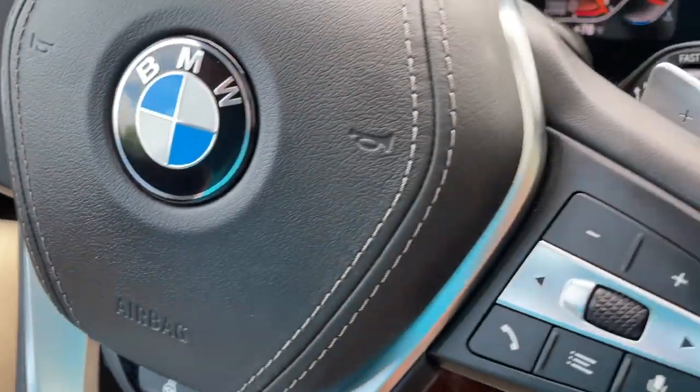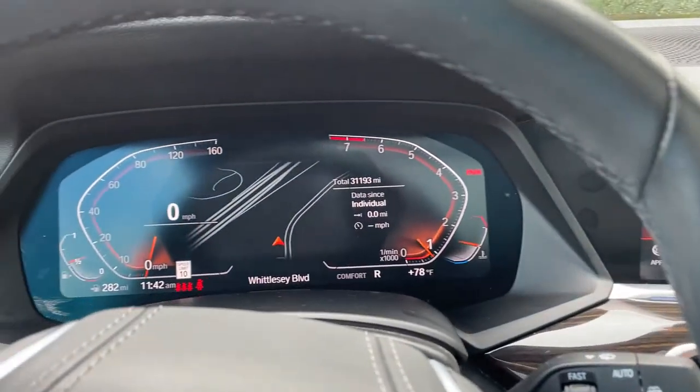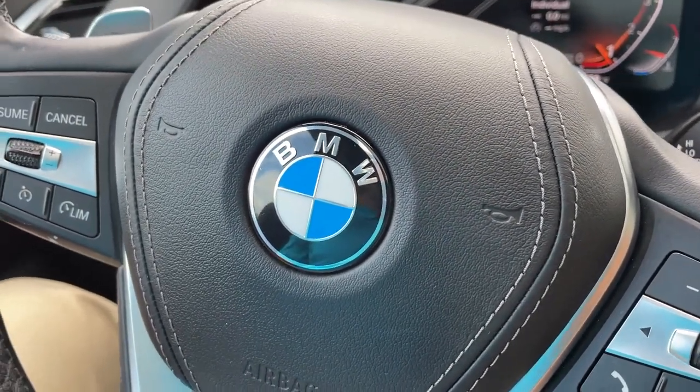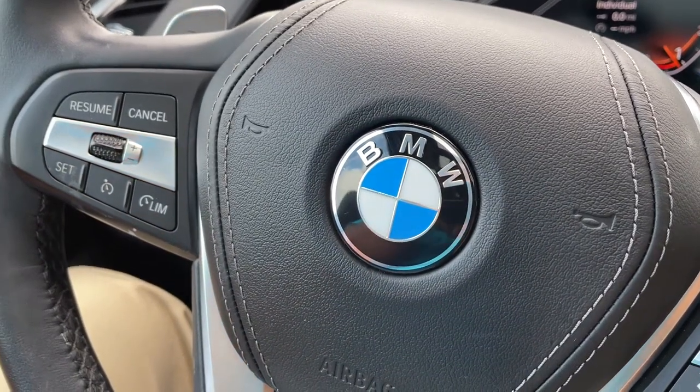So there you have it — model year 2019 X5 Phytonic Blue with Cognac interior, 20-inch wheels, 31,000 miles. Still has remaining factory warranty and is BMW certified. Just traded in here and it's looking for a new home. Let us know how we can help you, because we'd love to see you in it. Talk to you soon.